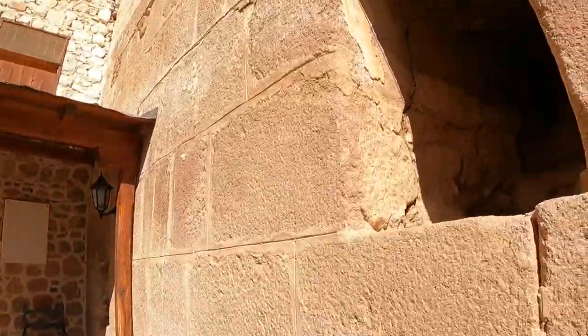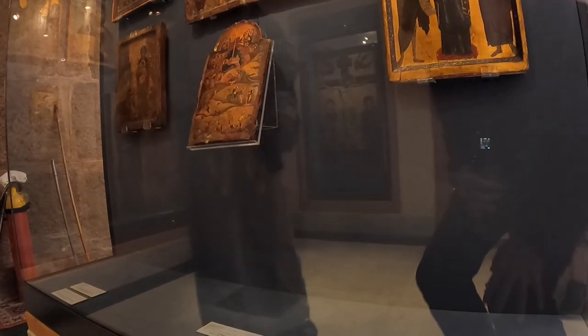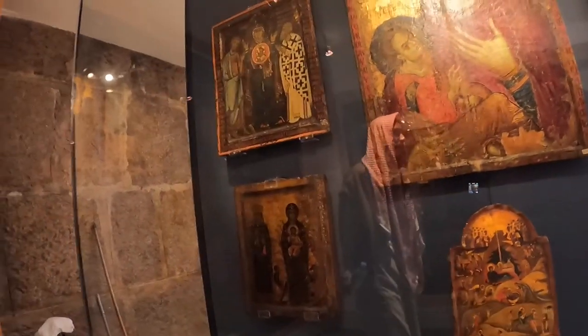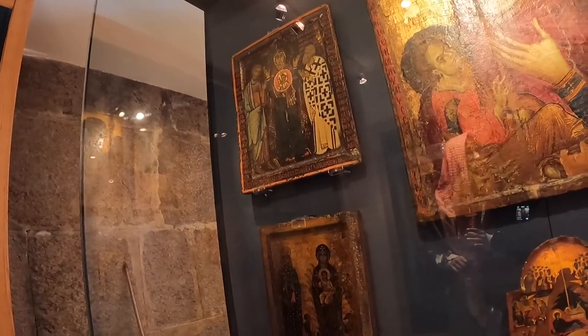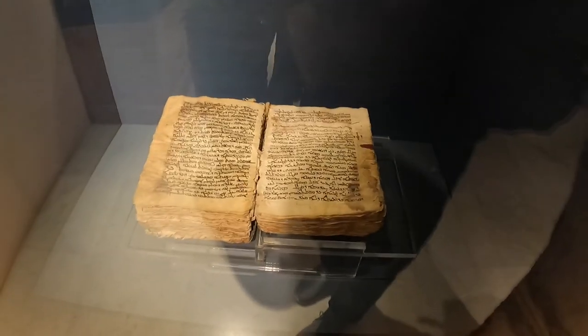Although many parts of the church are closed for visitors, I encourage you to go into the museum and spend as much time as you can, because the treasures, the artwork, the icons, and the manuscripts on display here are second to none. You cannot see these kinds of treasures anywhere else in the world.